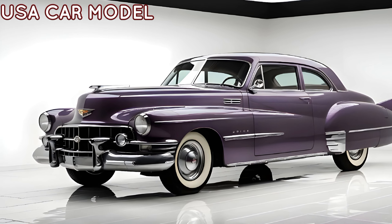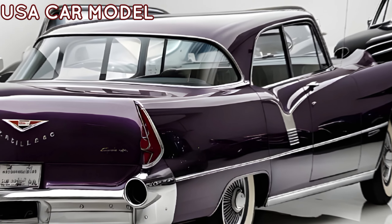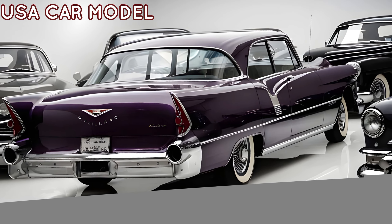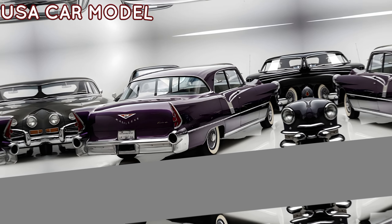So, what do you think about the new 2025 Cadillac 60 Special? Drop your thoughts in the comments below, and don't forget to subscribe to USA Car Model for more in-depth reviews and the latest on cars and motorcycles. Thanks for watching, and we'll see you in the next video.